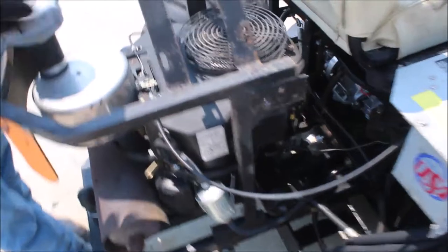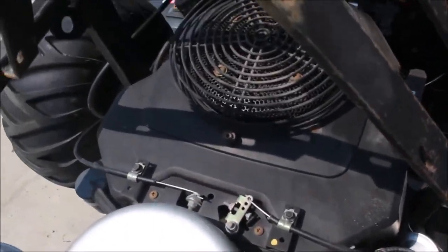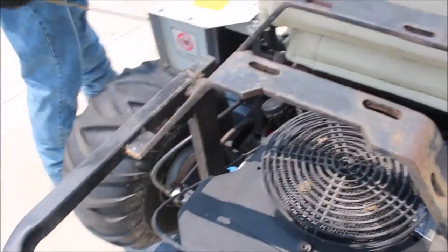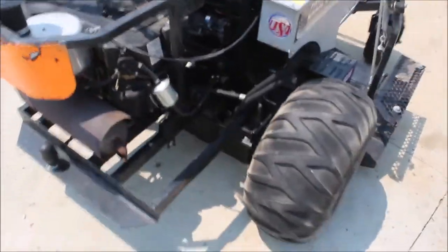This engine has got something wrong with it. It came off an estate. Nobody really knew exactly what's wrong with it — may be a $5 fix, maybe more. But anyway, buy it as-is and we'll load it on your truck.